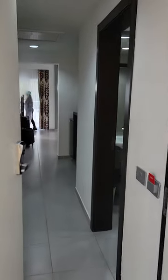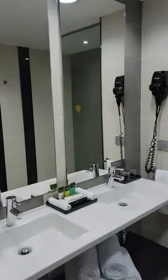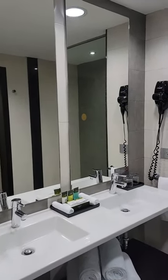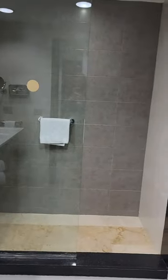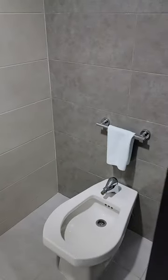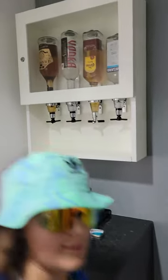Here we have a suite and we're gonna walk in the bathroom. We've got nice double sinks, a walk-in shower, separate toilet and bidet. Of course I'll have to try that. Then we walk through here.